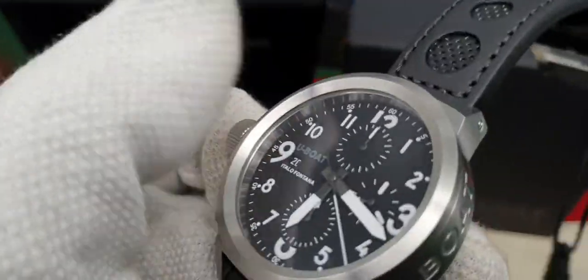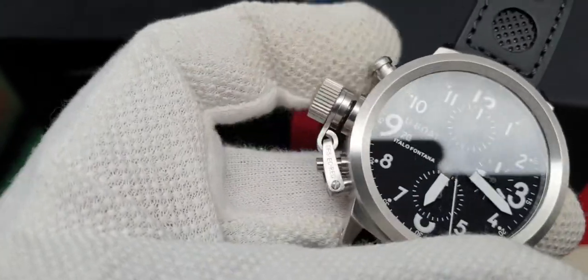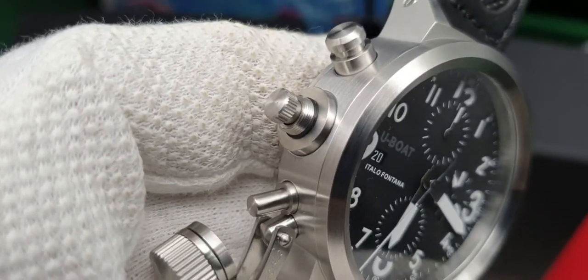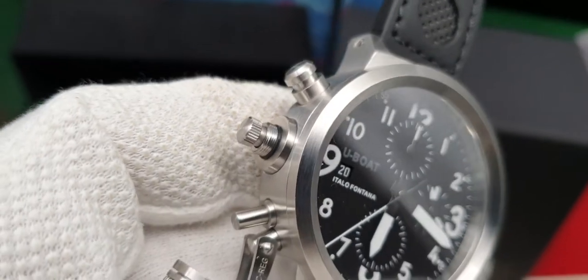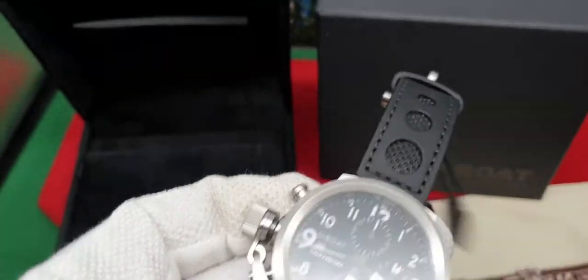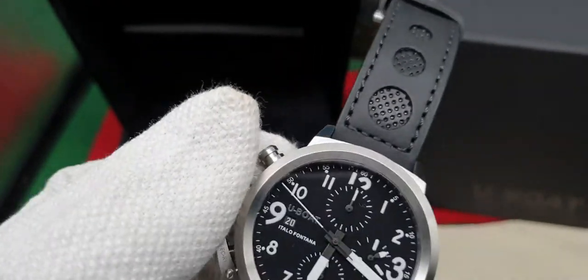Lovely finished stainless steel. Quite difficult to do with one hand, to be fair, but very smooth operation.